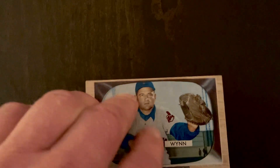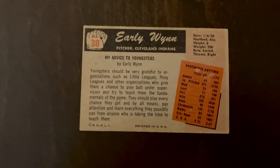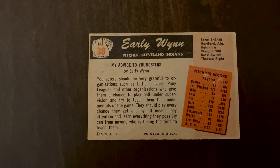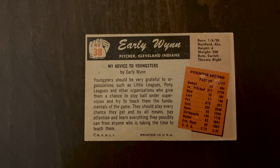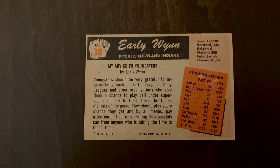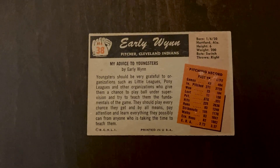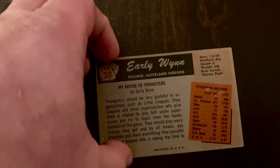Early Wynn is a 300-game winner right on the nose — 300 games. It took him 23 years to get there, but he did have some good years: 20-win seasons, had a Cy Young at age 39 for the 1959 Go-Go Sox that made the World Series. He led the league in strikeouts a couple of times and had a pretty solid career WAR of 61.